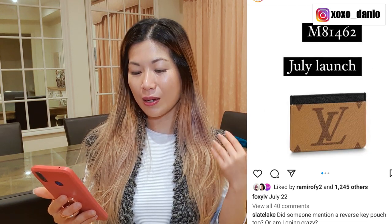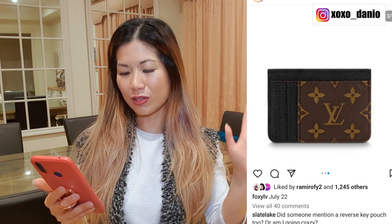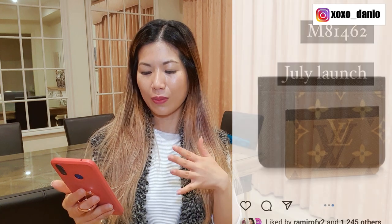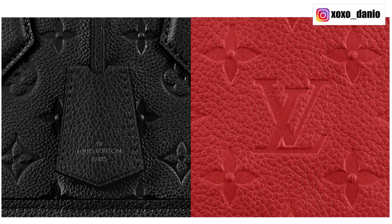I absolutely love this one here. There's no information on it — not even a name or dimensions — but it looks like there are five external card slots in total and a middle slip pocket. It's so pretty. There's a giant reverse monogram on one side with one card slot, and the regular monogram on the other side with four card slots. I'm curious how much this one is. I said I'm not going to buy anything, but I might text my SA just to find out the price and whether this will come out in leather in the future — like this in Empreinte leather. That would be so, so nice.